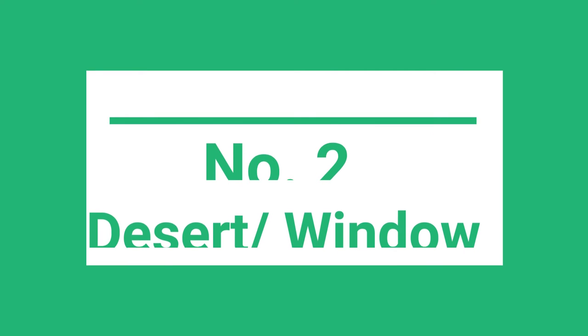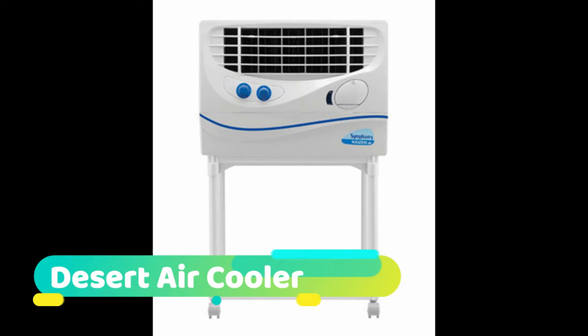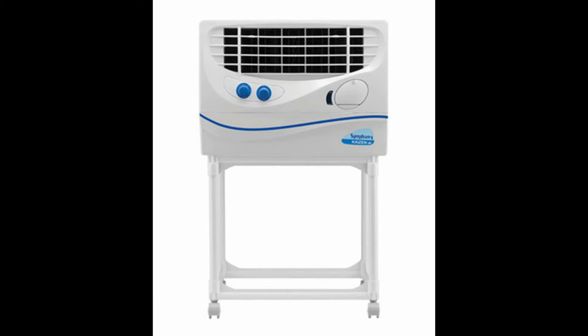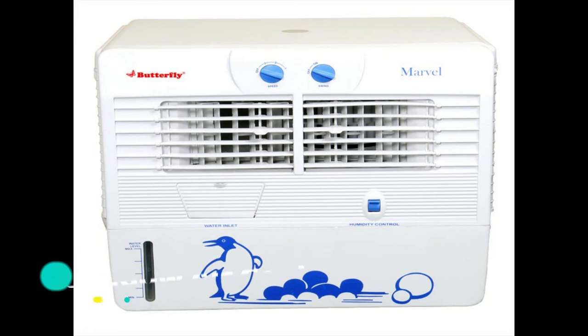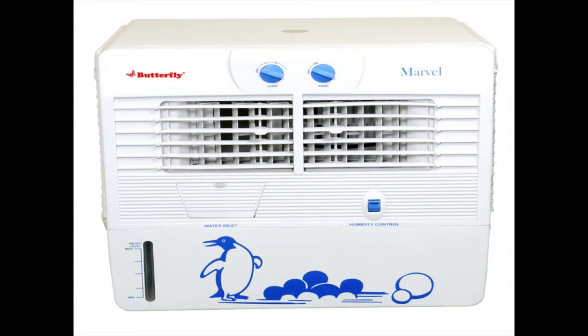Number two is desert or window air coolers. Desert or window air coolers are mostly used in dry climate regions. They are usually larger than personal air coolers and are designed for cooling large rooms. They use large water tanks and have huge fans that can deliver cool air to the farthest corners of the room. Window air coolers are more preferable if you want to use them outdoors — for example, on your window, terrace, or backyard. They usually feature a fan for cooling.